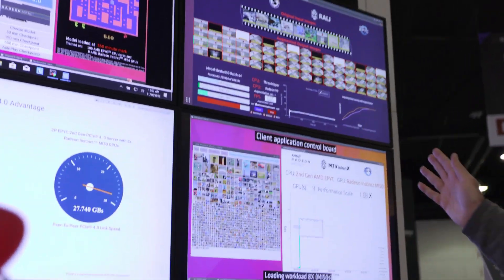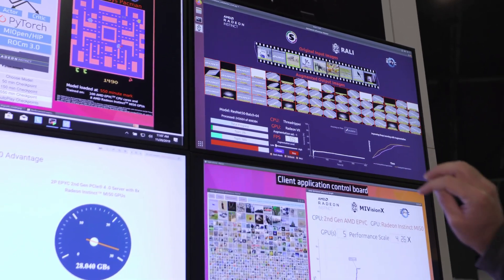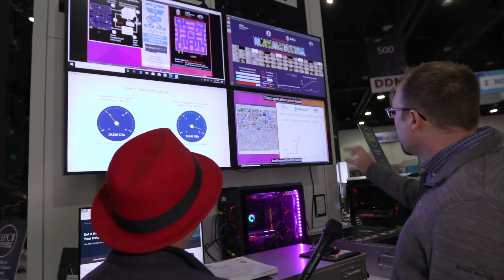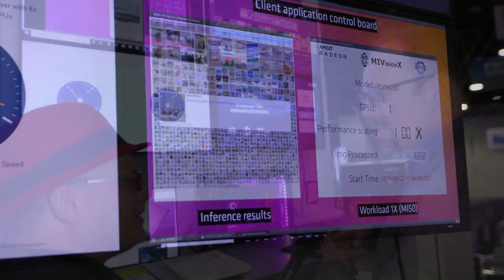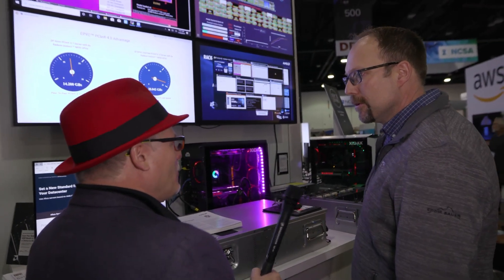Over here we have our demonstration of Raleigh, which is an augmentation library for taking images and manipulating them to use in training solutions. And then down at the bottom, this is a Kubernetes demo — it's running 32 Kubernetes pods just to prove that the ecosystem can scale. And this is all of our machine learning demos.